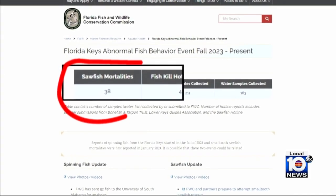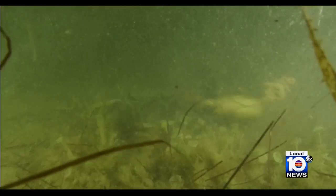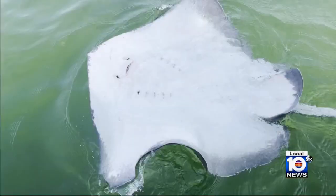This is step one in a much larger issue and we're super excited about the progress to date. As of Wednesday, 38 sawfish have been reported dead since January, according to FWC. More than 70 other species of fish have also been documented behaving bizarrely — spinning, swimming upside down — and what's causing this is still a mystery. It just doesn't seem to be letting up and we still don't know what the cause is.